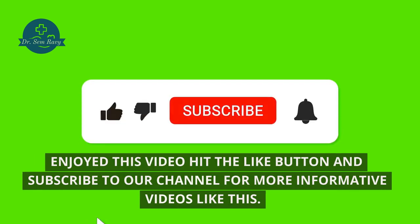Enjoyed this video? Hit the like button and subscribe to our channel for more informative videos like this. Your wellness is our mission.